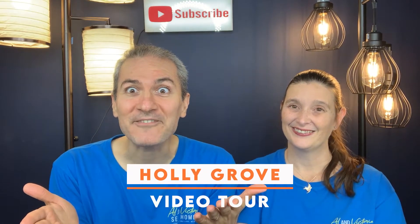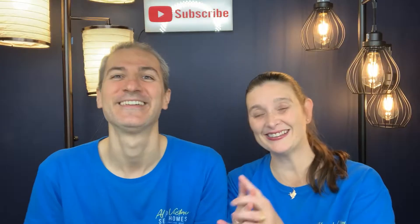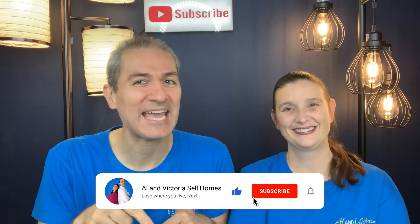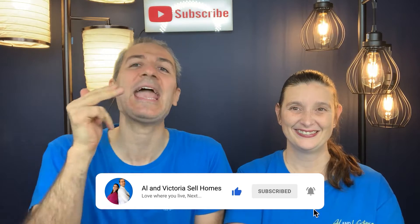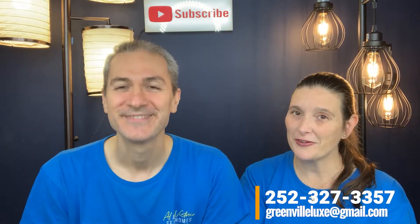Video tour of the Hollycroft subdivision! Hi, this is Alan Victoria, welcome to our channel and podcast. If this is your first time on our podcast and YouTube channel, please subscribe and get notified. On Twitter, call or text us anytime at 252-327-3357, so don't be shy.